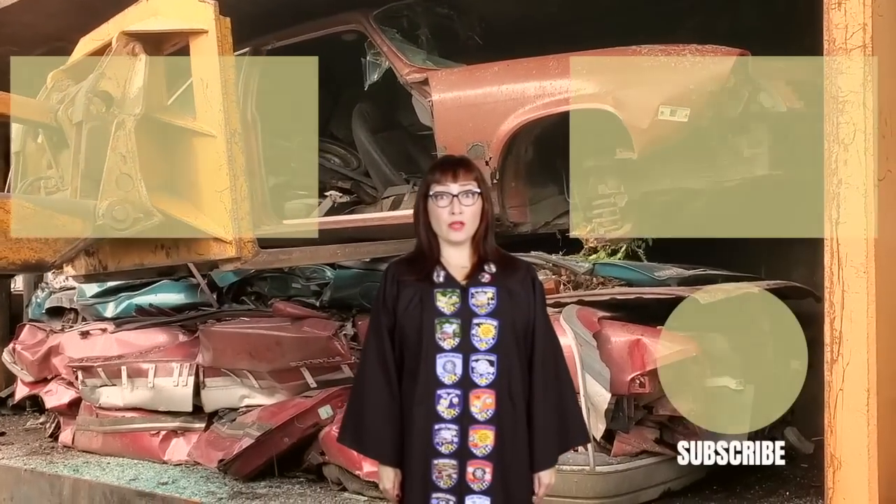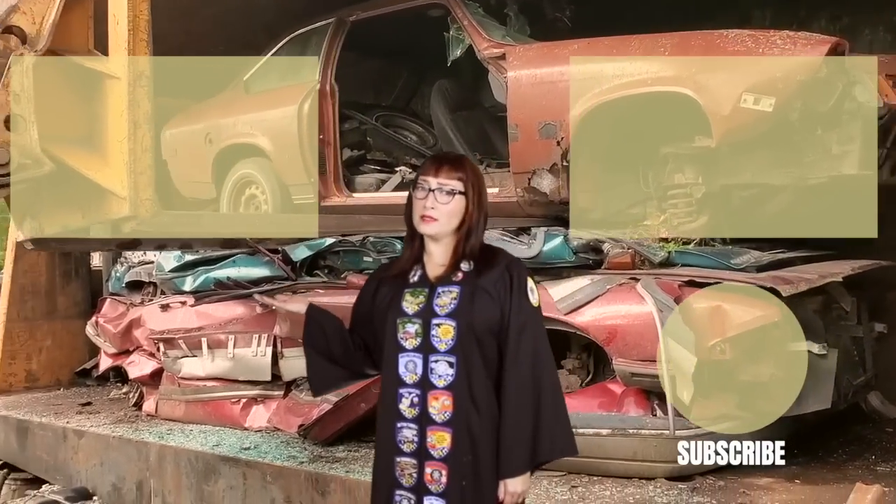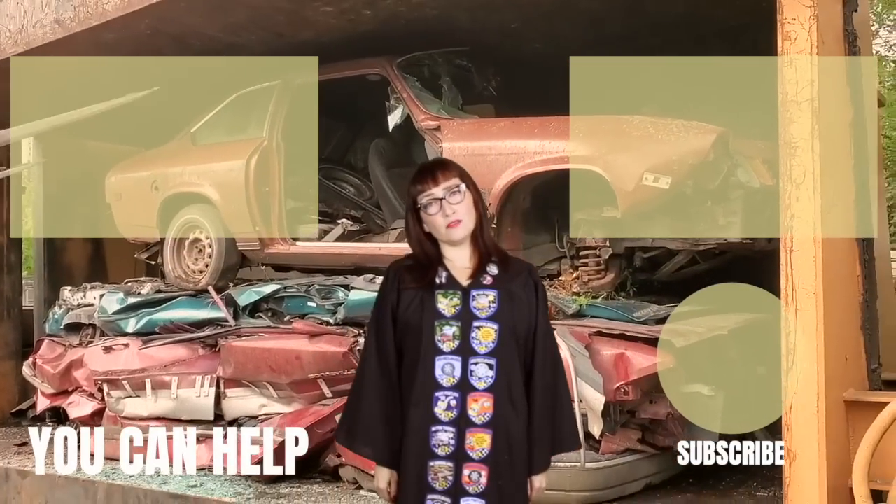Every second you don't subscribe or watch one of these videos, another Vega is sent to the crusher. Won't you help us save the classics?